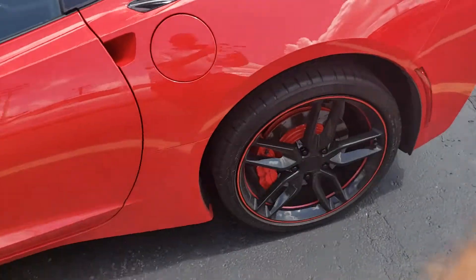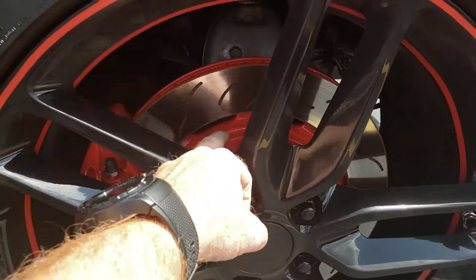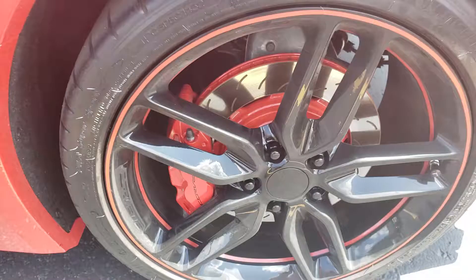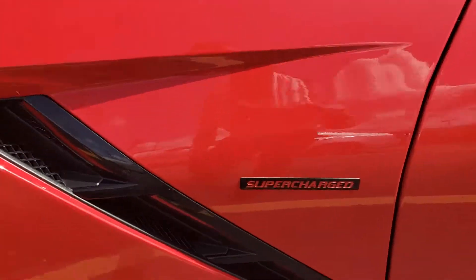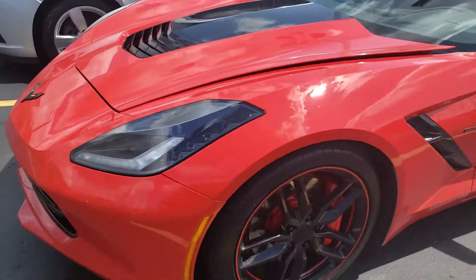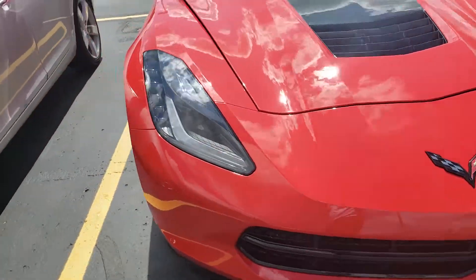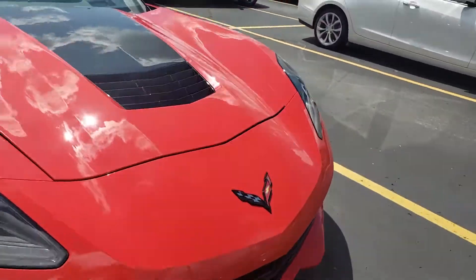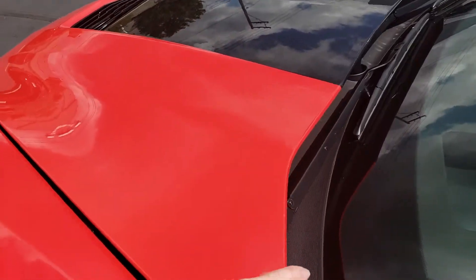But before we get to that, some other nice little special custom modifications here. As you can see, he's done to the brakes — they're painted Torch Red to match the calipers. Nice little sign right there. That's not a dead giveaway on why you don't want to reflash this guy. But very well kept — you can tell it was definitely a garage kept vehicle. No signs of oxidization on any of the components or anything like that.